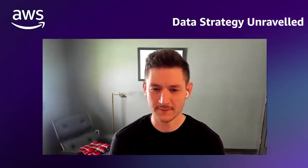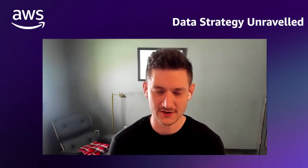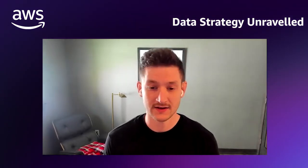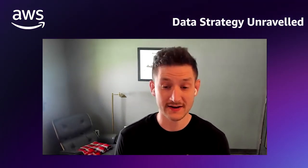How about you tell the viewers a little bit about yourself and where you're joining us from? My name is Tony Stricker. I am, like you Kendra, a Principal Technologist on the Data Strategy Team. I'm in Cleveland, Ohio — I was born, raised, and still live here. I have a background as a data warehouse architect and a data scientist across industries, with a heavy emphasis on financial services. I've been at AWS for about three years, and I'm super happy to be here.